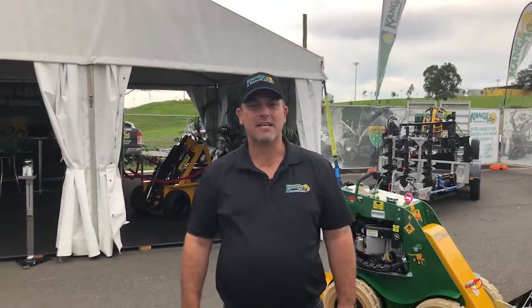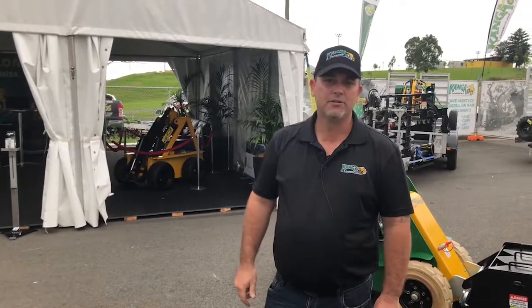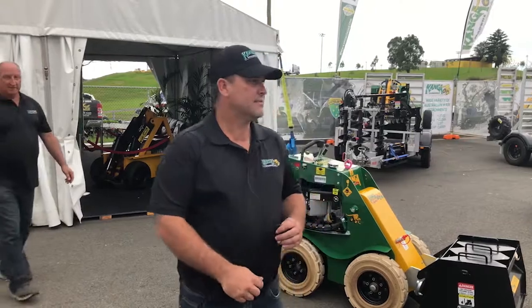Hi, I'm Justin from Kanga Loaders. Come and see us at the stand this weekend at DDT. We're on 9th, 10th, 11th of April. Come out and see us.